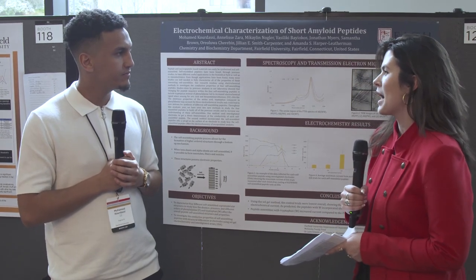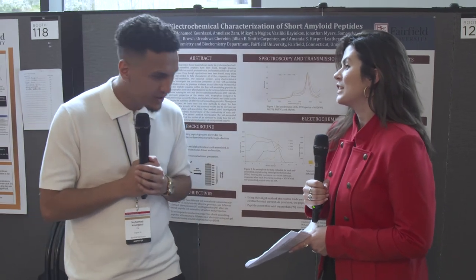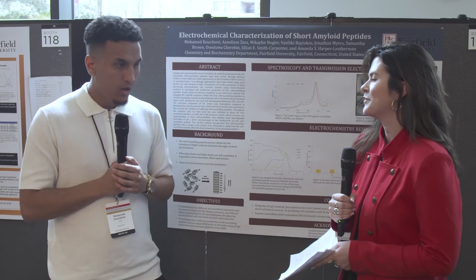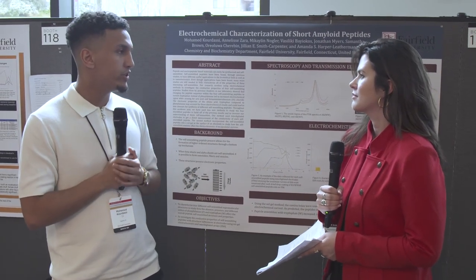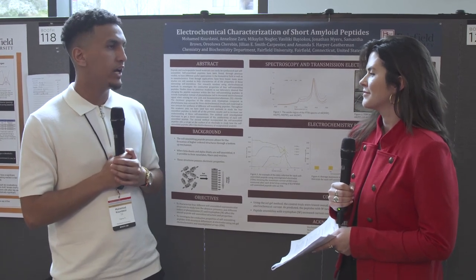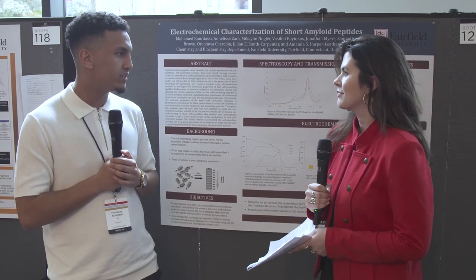Where do you hope that the project goes next, after the symposium? So we're actually in the process of publishing this research. We're just going to get a little bit more data in the next two weeks. And after that, I think that's the end of these specific projects on the short amyloid peptides.